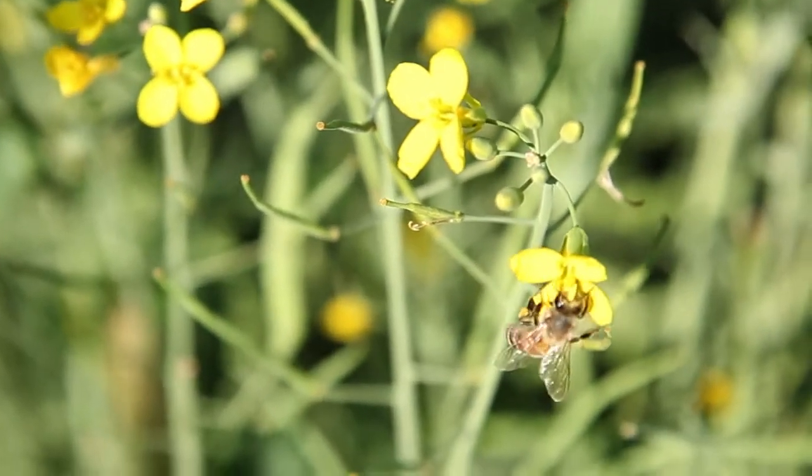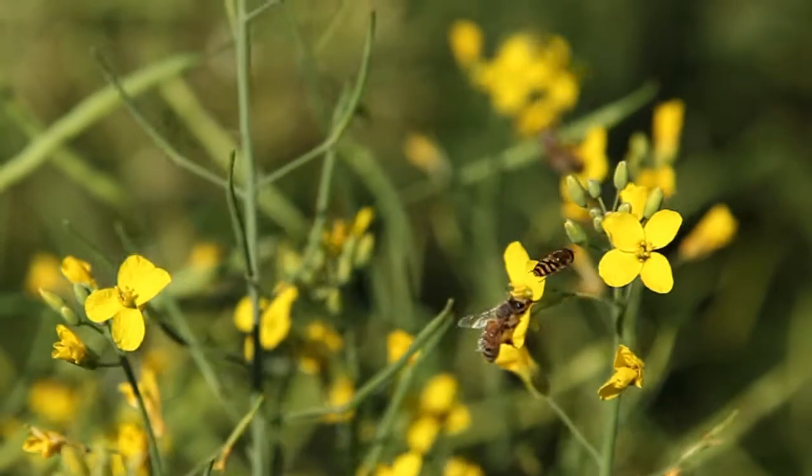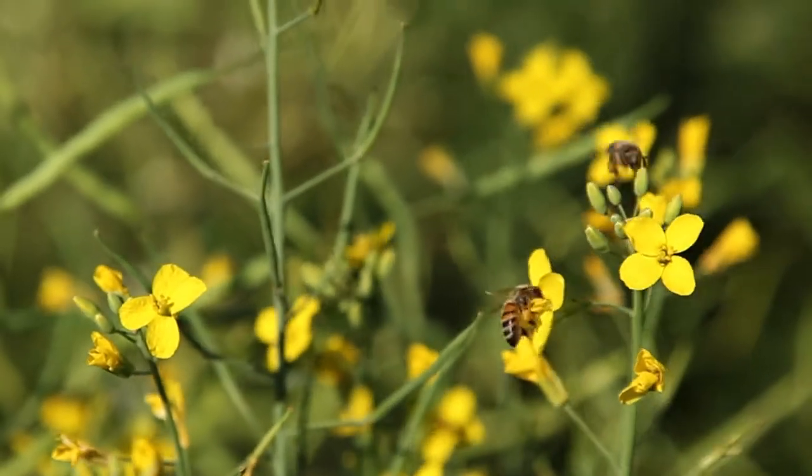Canola produces a pretty good quality honey. There's a lot of it and consumers seem to enjoy it. A lot of the buyers are interested in the canola honey because of its colour. The lighter the honey the higher the grade it receives. It makes a very light honey, ranging anywhere from five millimetres to 15 millimetres in darkness, which is very light.